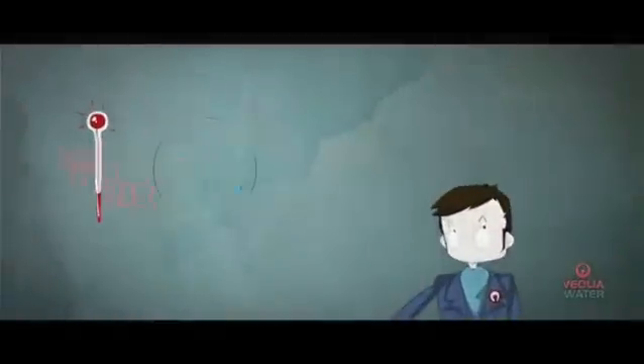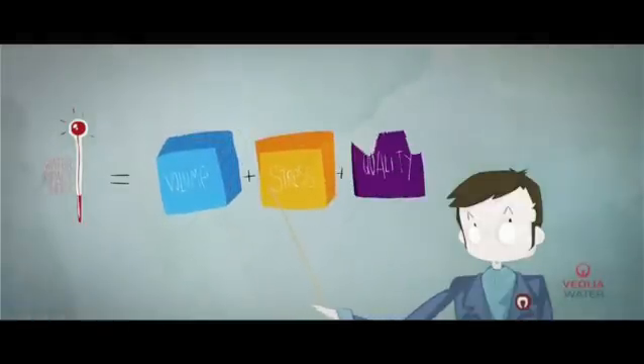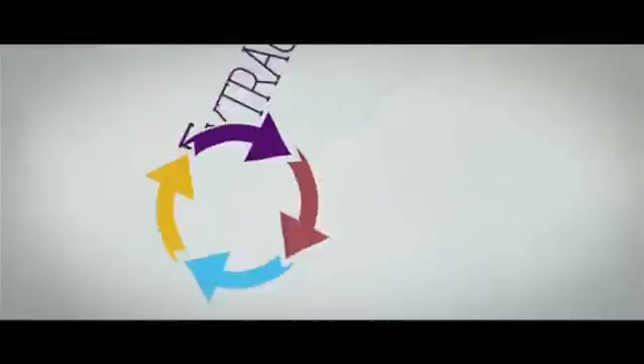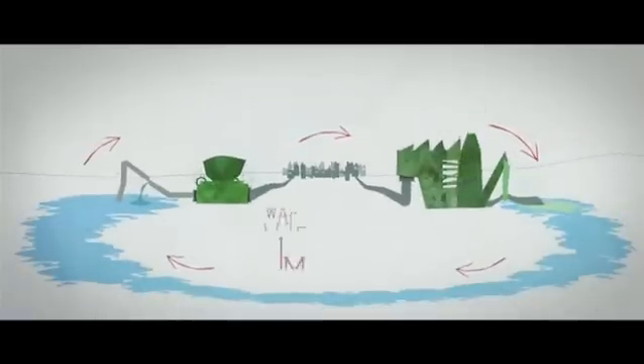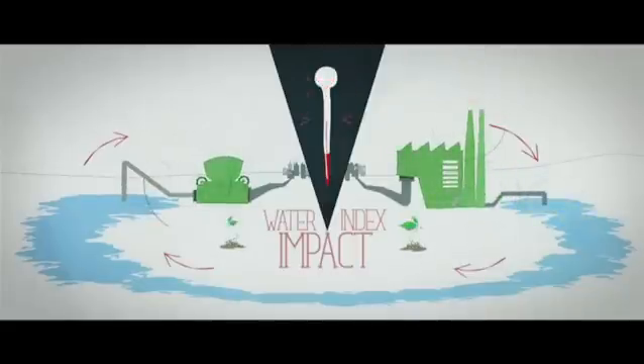In addition to measuring water volume, the new tool also addresses the level of water stress and the quality of water withdrawn and discharged. Inspired by the concept of life cycle analysis, the Water Impact Index assesses the overall impact of human activity on the availability of water resources and allows Veolia Water to help decision makers reach the best solution for sustainable water management.